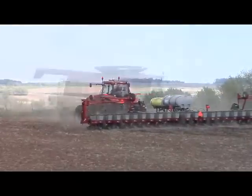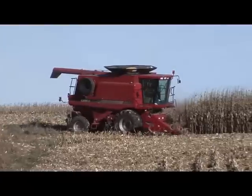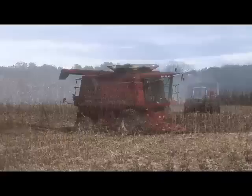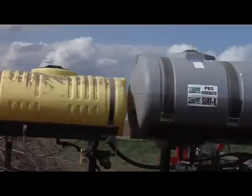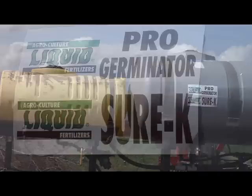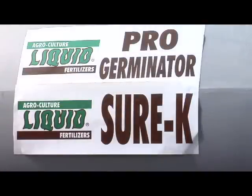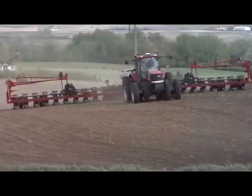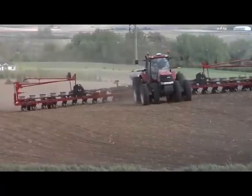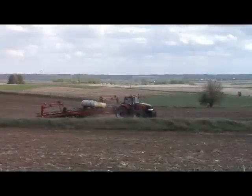We're seeing a great financial return and a positive yield impact switching acres from 10-34-0 to 9-24-3 ProGerminator with flavanol technology. This year we used about five gallons of ProGerminator in combination with five gallons of SureK to meet my potassium needs. We compared using dry PNK on other fields versus using liquid products on this field.